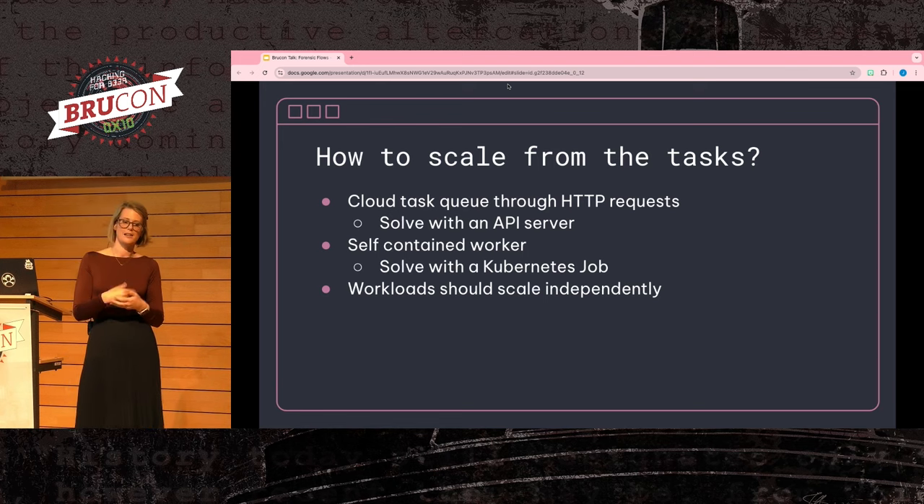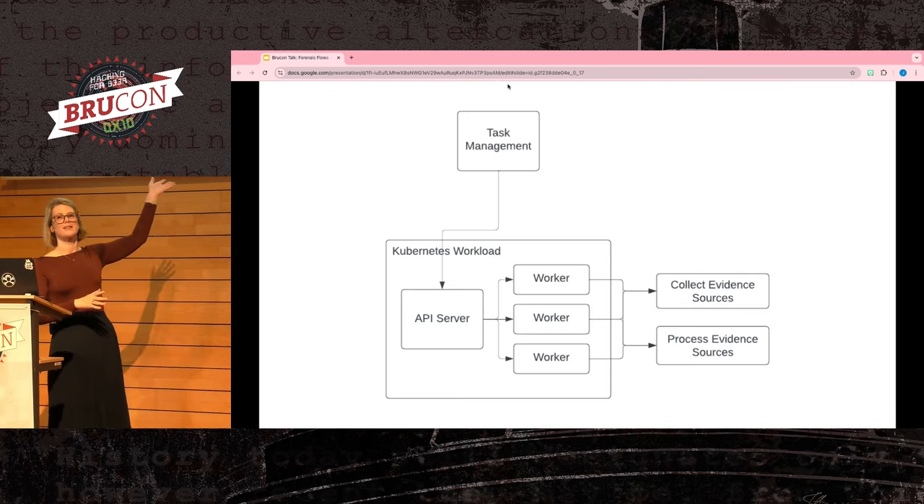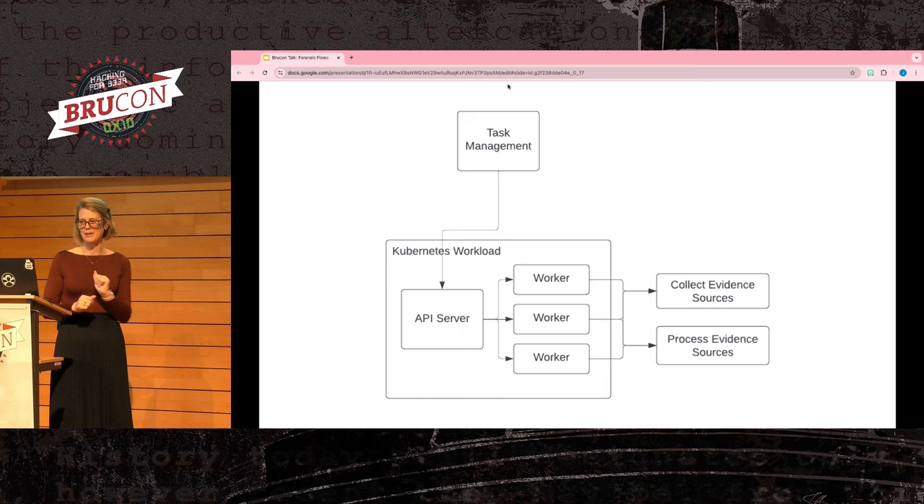Kubernetes has a lot of API clients available for many common languages, so you can have the API server create and schedule those Kubernetes Jobs for you, making it even simpler. The API server feeds directly from the task management system, the API server spins up individual workers to handle specific tasks, and the workers are the ones actually connecting to the collect evidence or process evidence sources.